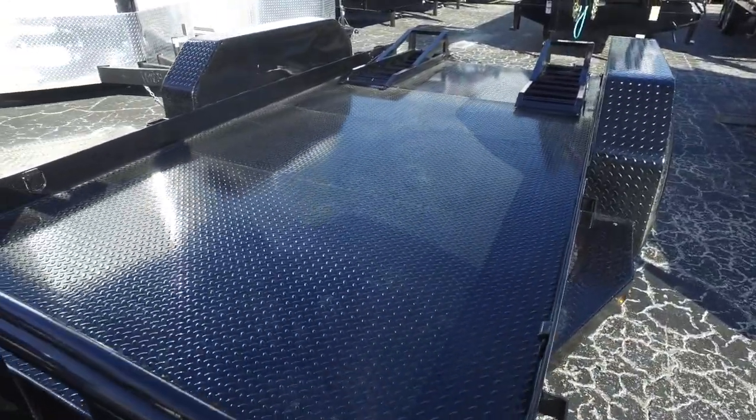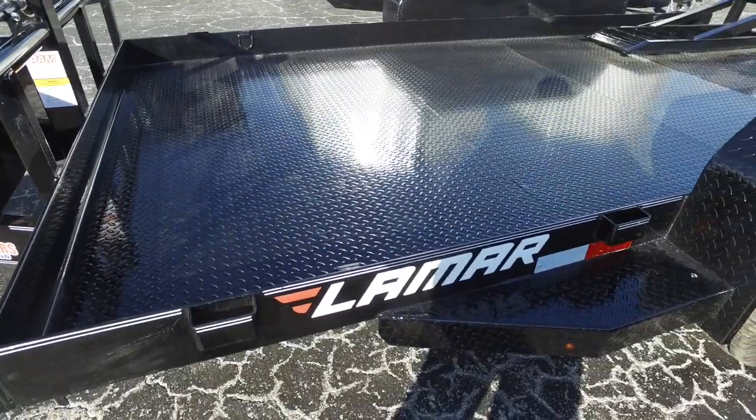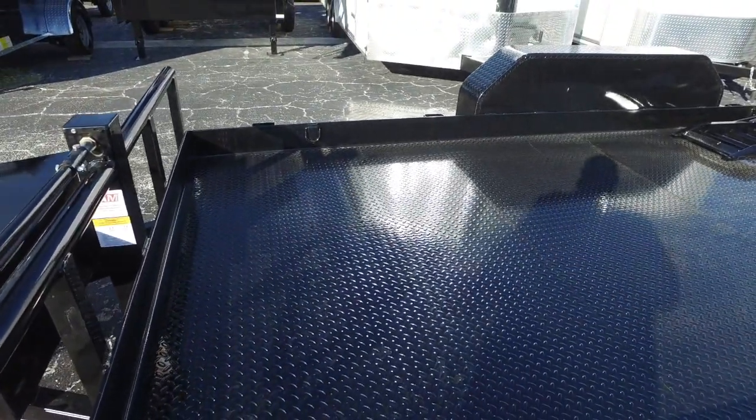Steel diamond plated decking. We've got stake pockets all the way around and D-rings, two front and back.